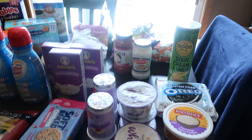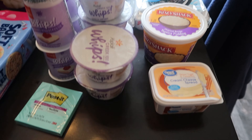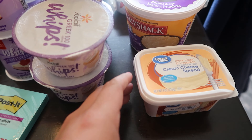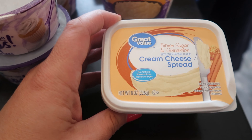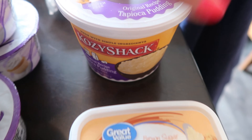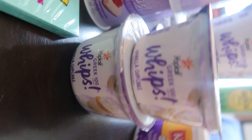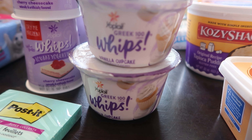So this is my first time ever doing a grocery haul, so bear with me. I thought I would share — I got some of this brown sugar and cinnamon Great Value cream cheese spread, so delicious you guys. Cozy Shack tapioca pudding, my favorite. And then I got six of these vanilla cupcake whips — if you have not tried these guys, go try them, they're delicious.